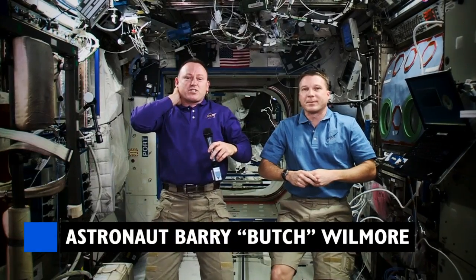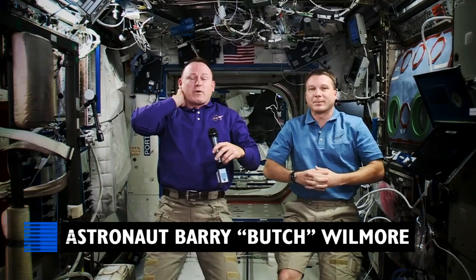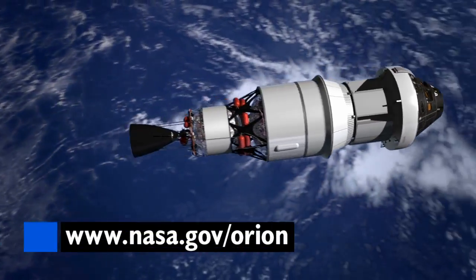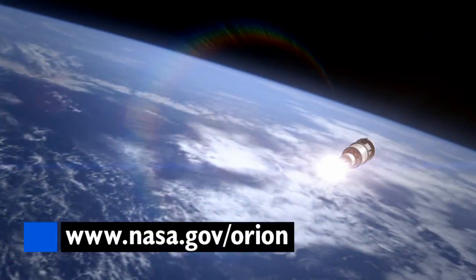The first vehicle since Apollo that's going to leave low-Earth orbit. And it's a thrilling prospect when you think about actually exploring the solar system. For the latest Orion updates, visit NASA.gov slash Orion.